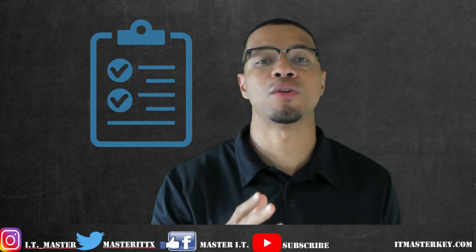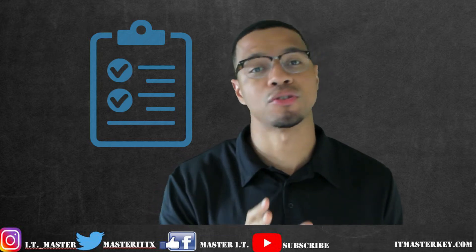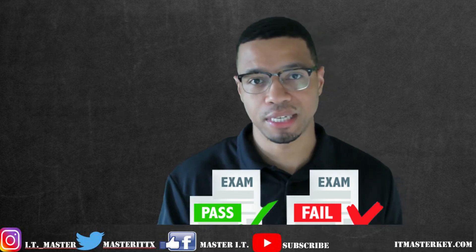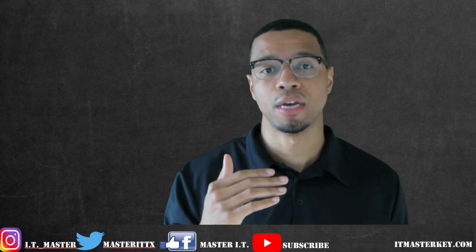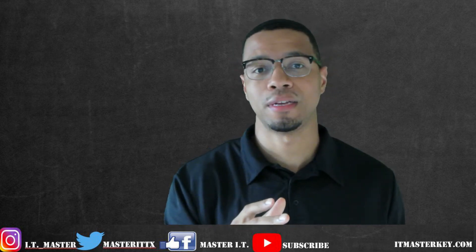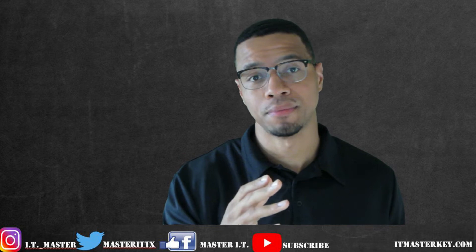On the exam, you're going to get 90 questions and you're going to get 90 minutes to answer those 90 questions. The passing score for Security Plus is 750 out of 900. Every CompTIA test is going to be on a scale up to 900, so this is higher than our previous videos which covered A Plus and Network Plus. You need a 750 at a minimum to pass Security Plus.